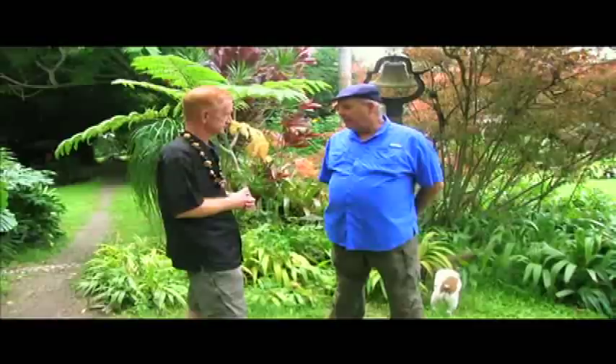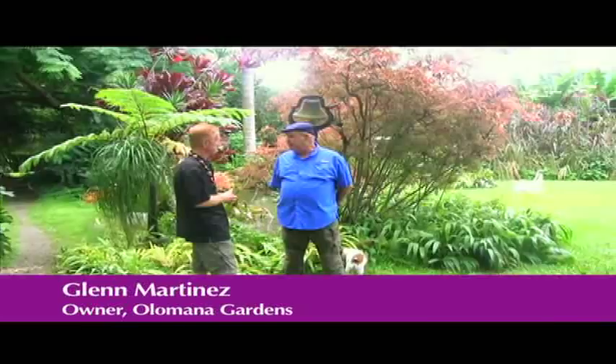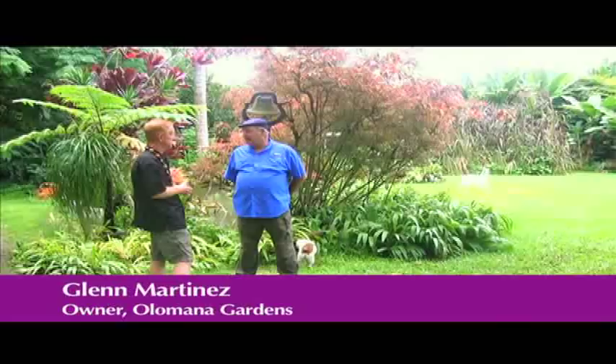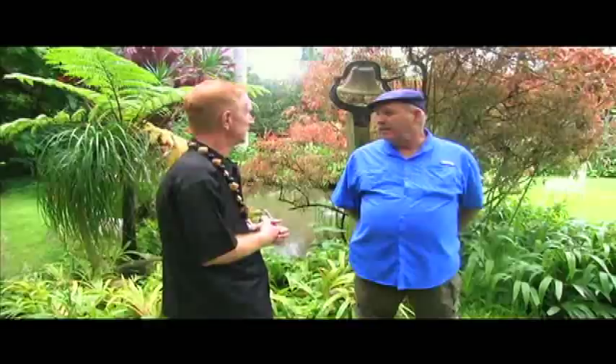We've been a certified organic farm. We do the typical vegetables, pigs, goats, horses — the whole menagerie. We have about five acres of land here. The land we're standing on is fee simple, which means you actually own the land here in Hawaii. And we have a running mountain stream through our property, and we live in a rainforest environment. So this is sustainable farming.